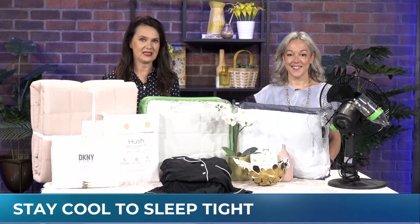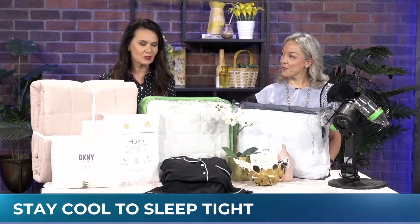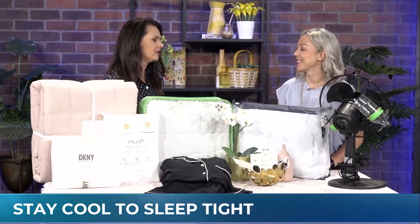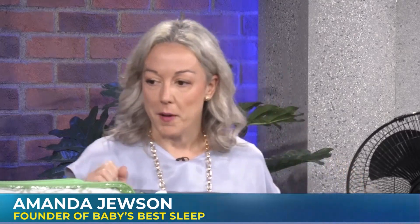Struggling to sleep in this heat? Sleep expert and founder of Baby's Best Sleep, Amanda Jusin, has some really cool ideas — and that's because so many people don't have air conditioning. We're going to talk about some very economical ways to make sure you're staying cool.